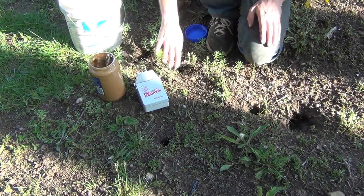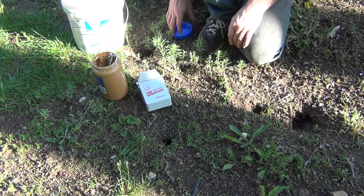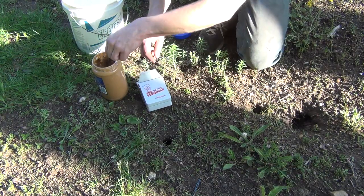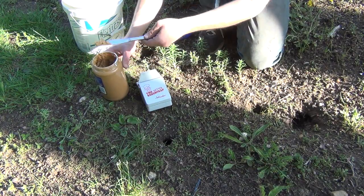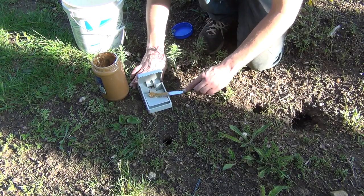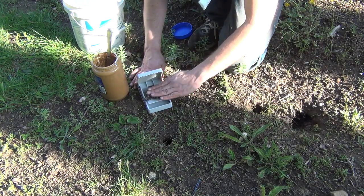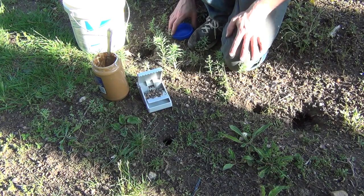There are five holes right here — one, two, three, four, and five — so I have one other trap that I'm going to set right here, and then we're going to keep track of what's the best way to trap these things. Some more goodies in here and we're ready for action.